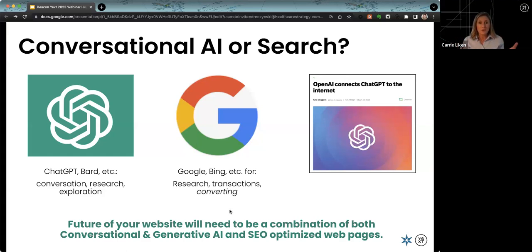OpenAI announced they're connecting ChatGPT to the internet. So where information surfaces for a website used to just be search engines—a CMS pushing information out. Now it could push to conversational AI platforms like ChatGPT. We need to think about a website set not just for search, but for showing up across all the different places where patients and consumers discover, converse, research, and explore. We call these omni-channel digital experiences.